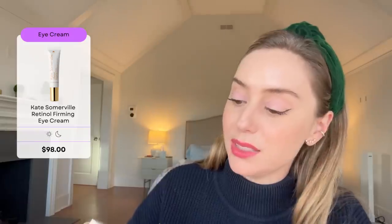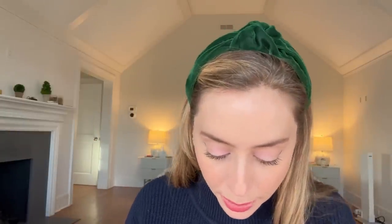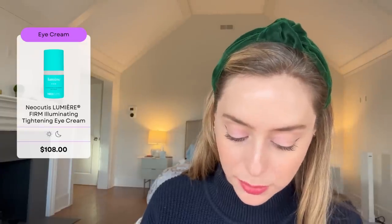Be careful on your upper eyelids — I probably would not go on the upper eyelids with this retinol eye cream because you will probably break out in some kind of sensitive reaction. As another eye cream option, Neocutis has their Lumiere Firm Illuminating and Tightening Eye Cream with growth factors, peptides, caffeine, and vitamin C.